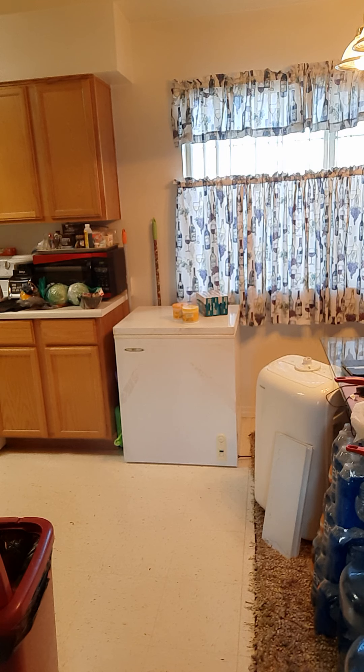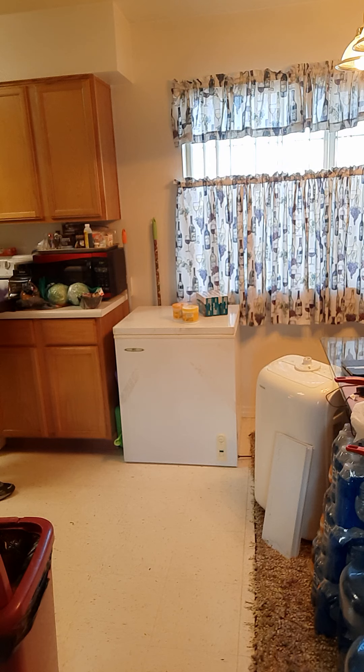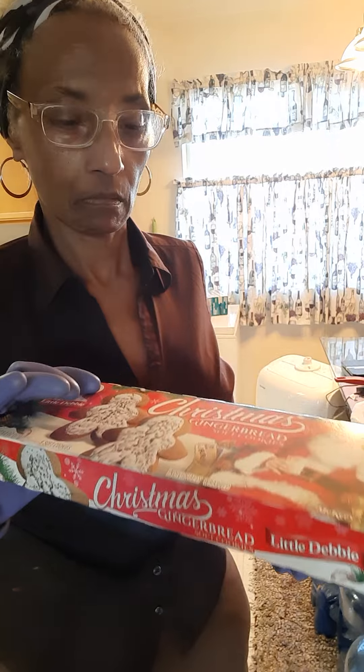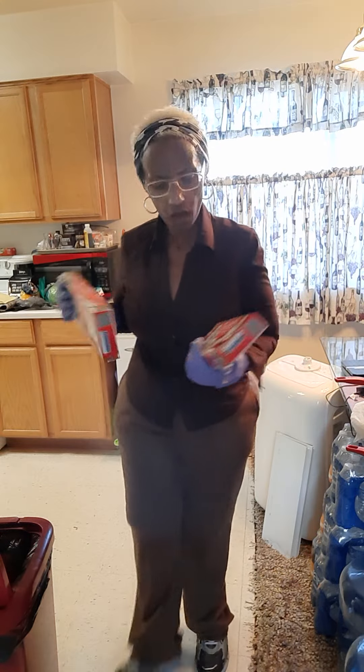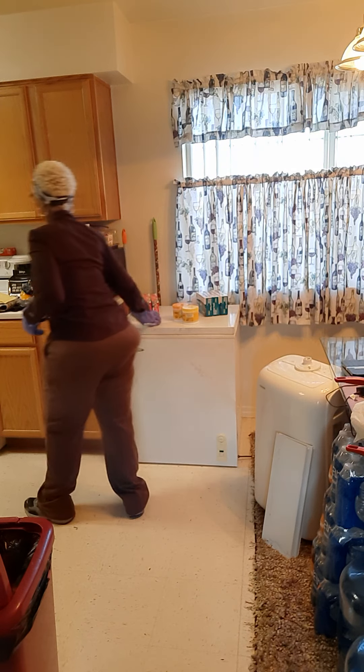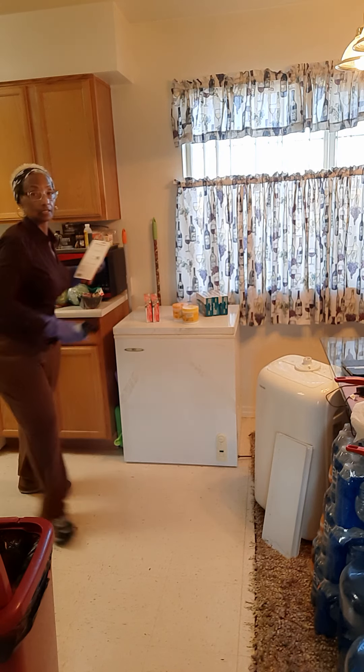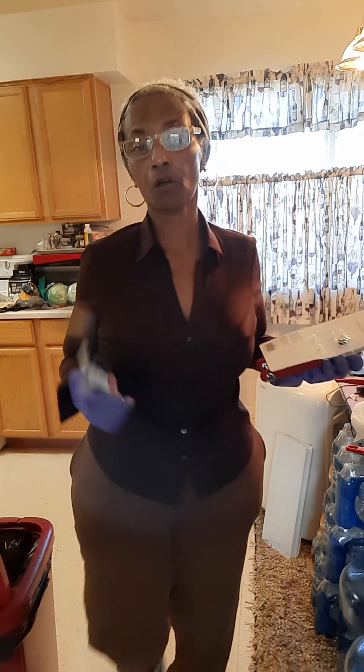I didn't need cheese of course because I always have plenty of cheese. What I did pick up today at Walmart — I had been looking for these and couldn't find them — gingerbread men. They are hard to find. You can go in there and find Little Debbie but you don't find these; they're always out of them.